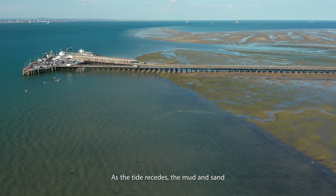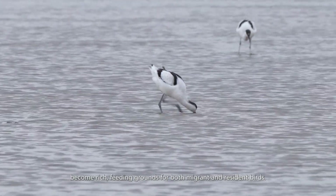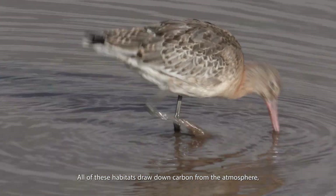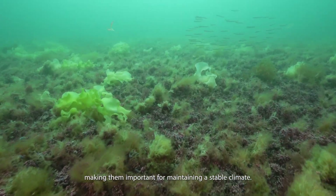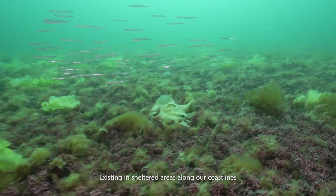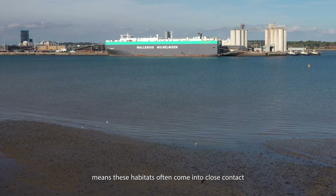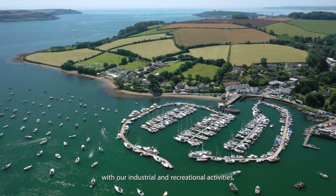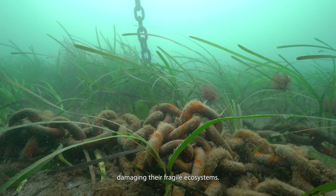As the tide recedes, the mud and sand become rich feeding grounds for both migrant and resident birds. All of these habitats draw down carbon from the atmosphere, making them important for maintaining a stable climate. Existing in sheltered areas along our coastlines means these habitats often come into close contact with our industrial and recreational activities, which can put them under intense pressures damaging their fragile ecosystems.